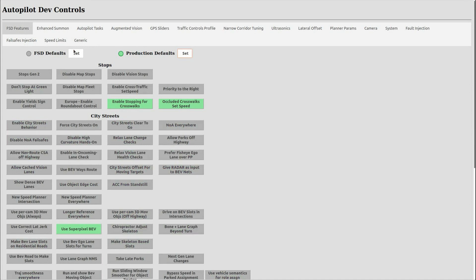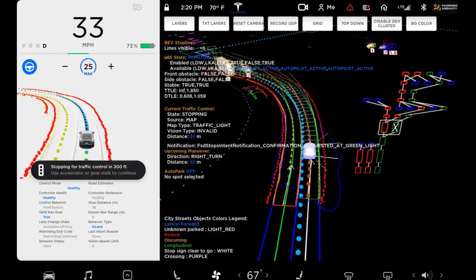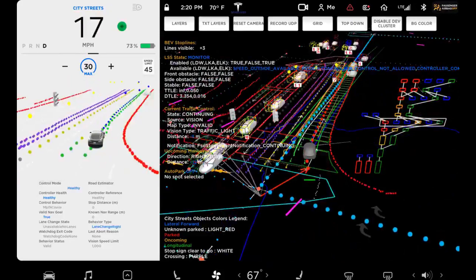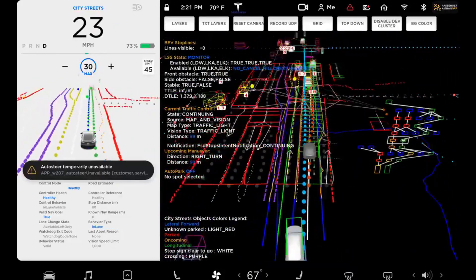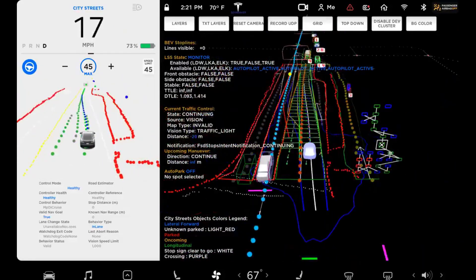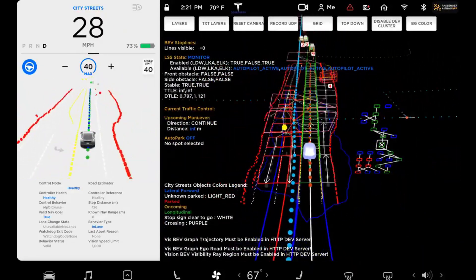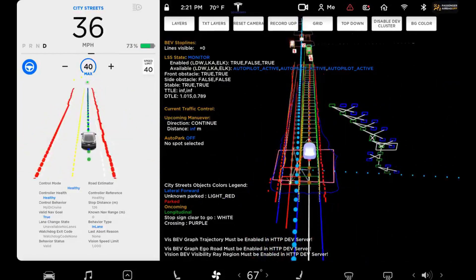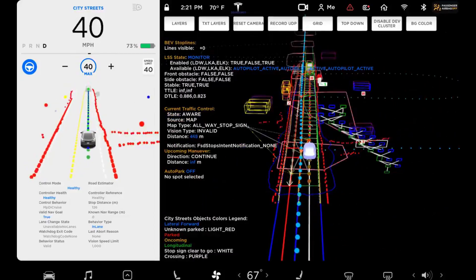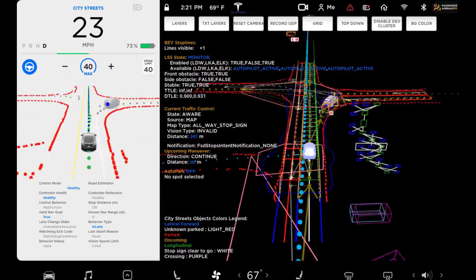It includes some funny ones as well, like the ability to do a California stop — a common term used for drivers who fail to come to a complete stop at a stop sign. There's also a California boost mode and even something called 'chiropractor adjust skeleton.' Green also released footage of the FSD's dev mode running while driving the Tesla vehicle, showing the extent of information Tesla's FSD is generating. Tesla has been playing with different driving visualizations, and from the video it's clear Tesla has the capability to show a lot more than what current FSD owners can see.